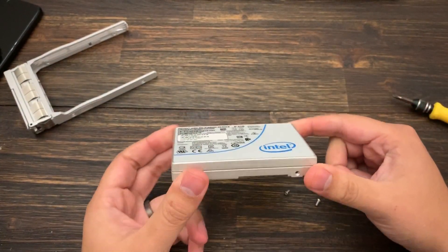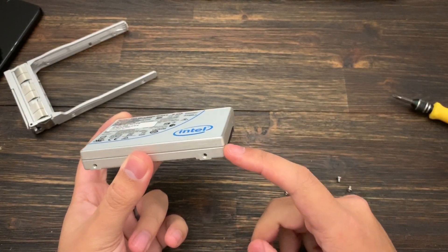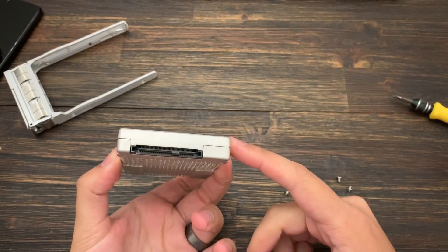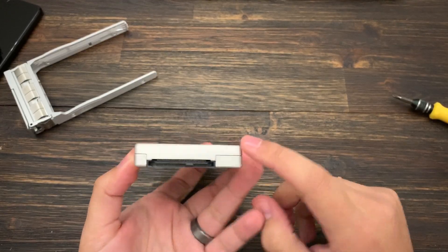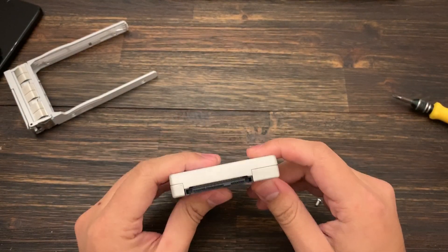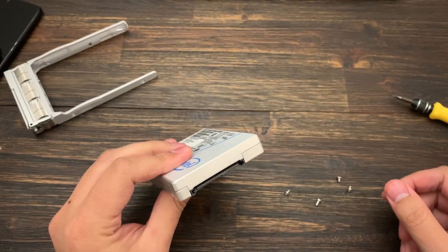It is a 2.5-inch drive, but it is very thick — I believe it's 15 millimeters. A normal SATA SSD is about half that at around 7 millimeters, so this definitely will not fit into a laptop. The interface is very similar to SATA — you have the same sort of pins, but there are extra pins, similar to the SFF-8639.